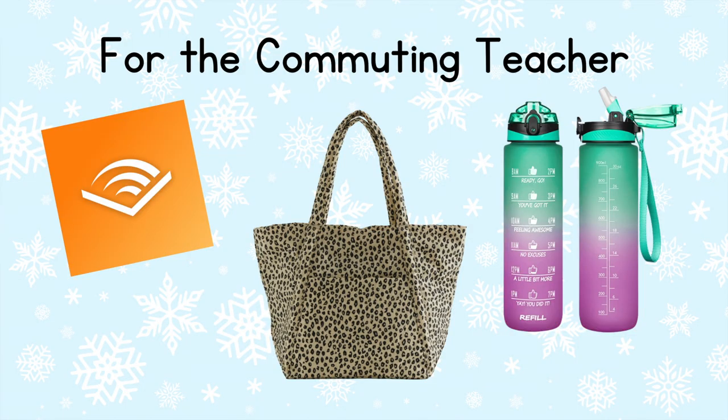Our next category is for the teacher who has a long commute. Some of you may know I live in Los Angeles and it takes such a long time to get anywhere, so I wanted to put together a category for teachers who live far from their schools. The first gift here is an Audible membership. I really love listening to audiobooks — time goes by so much more quickly in the car when listening to a book from Audible.